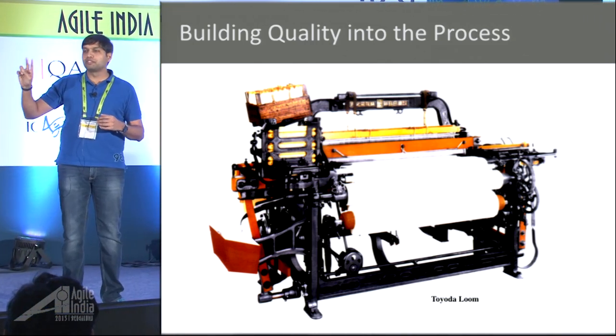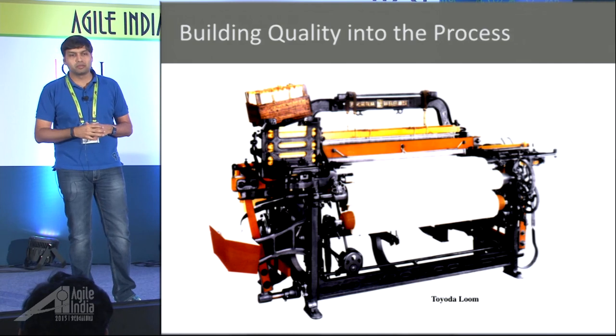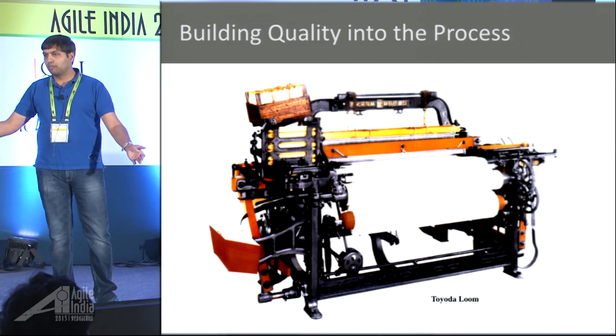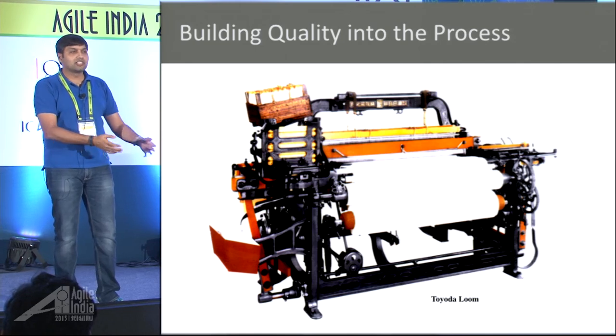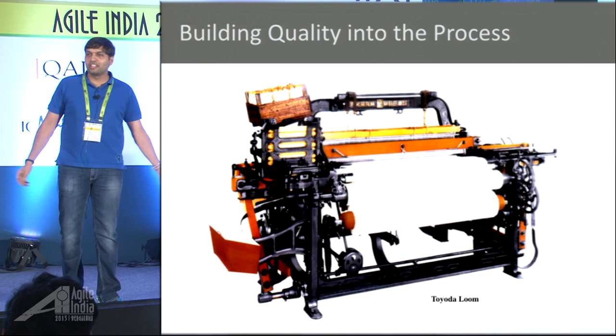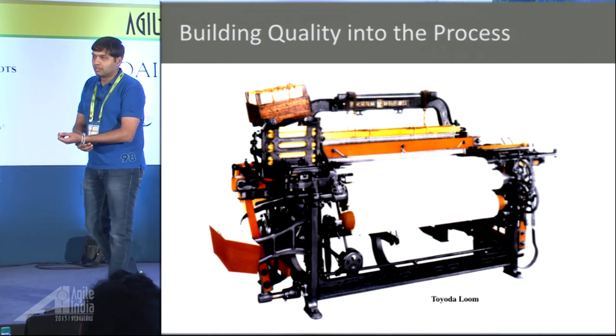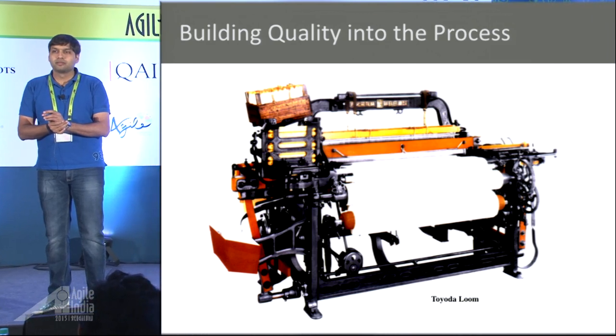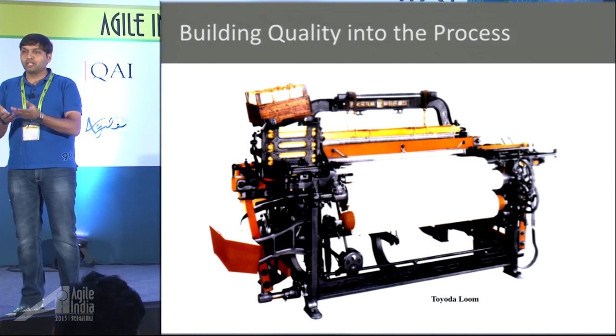What was part two of this story? The problem was a large number of defects eating into all their profits — they didn't have a viable business. So what did they do? How do you increase quality?